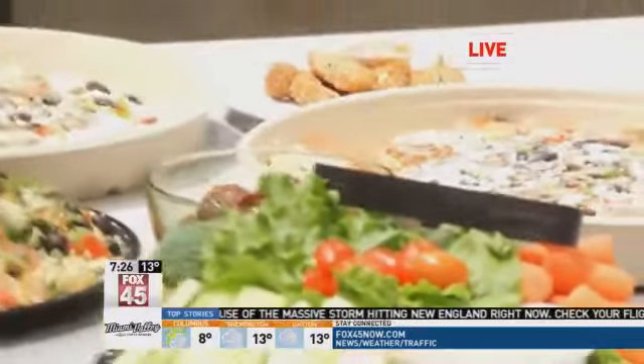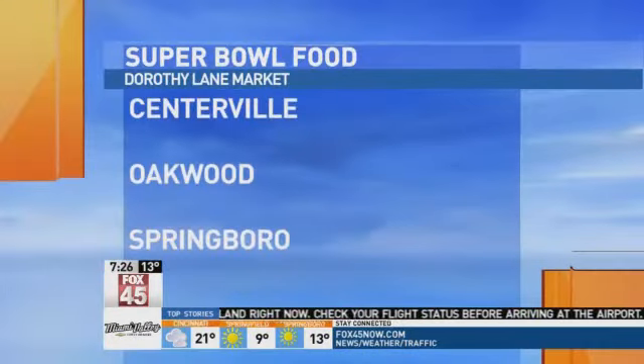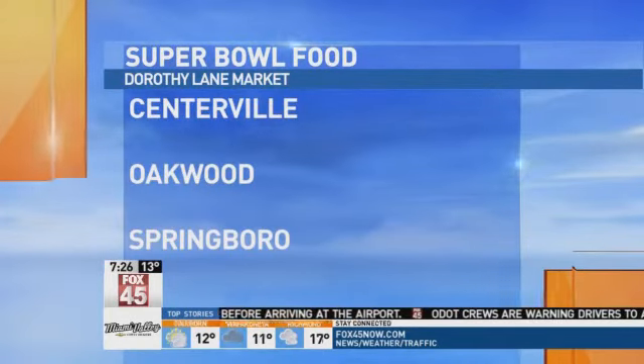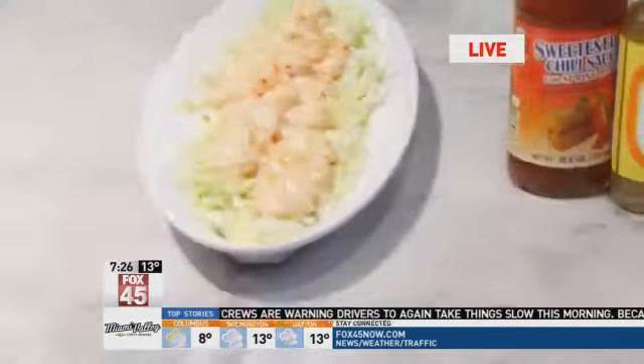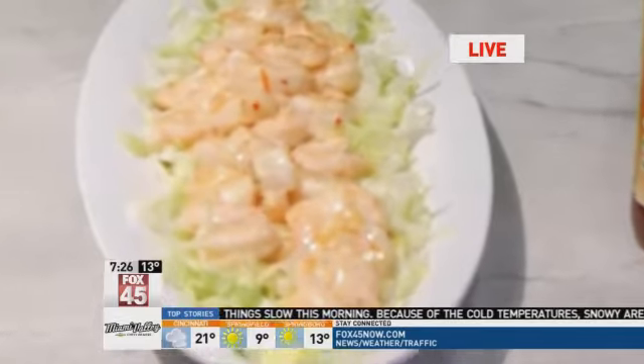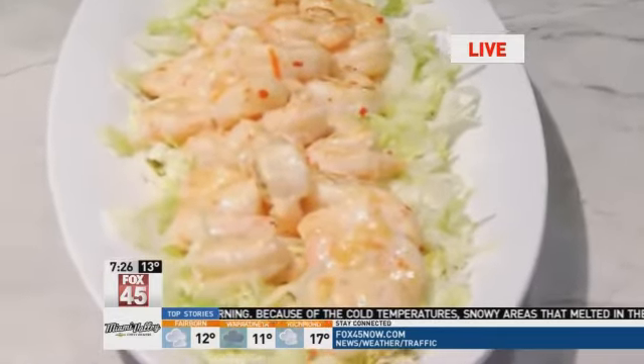If you want to make this Super Bowl food or any other food that you see here, you can come and get the ingredients at any Dorothy Lane Market located in Centerville, Oakwood, or Springboro. We'll be back at 8:05, and we're going to be making some running back shrimp — that's because you're going to be running back for shrimp more and more.